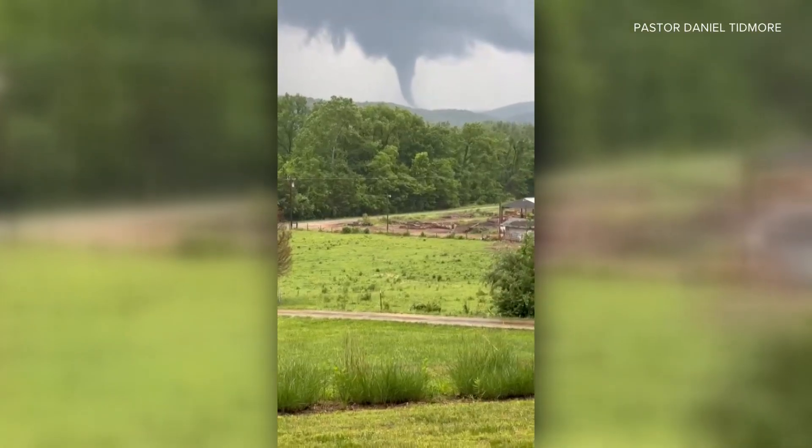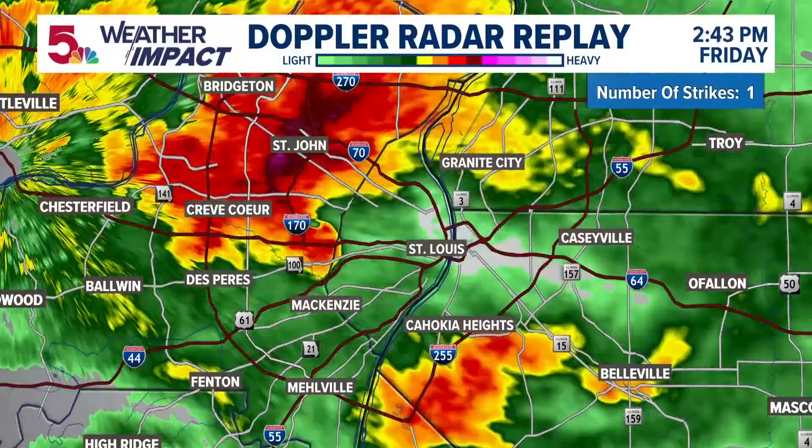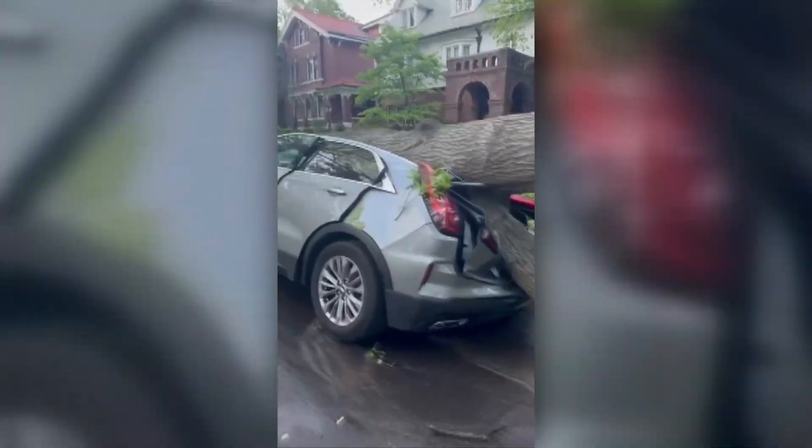After every storm, in conjunction with your reports, pictures, videos, and the radar data, National Weather Service meteorologists survey the damage caused by the tornado. This is done in conjunction with the Enhanced Fujita Scale, which accounts for the quality of building construction when surveying the wind damage.